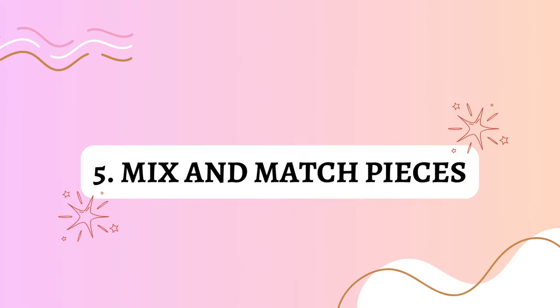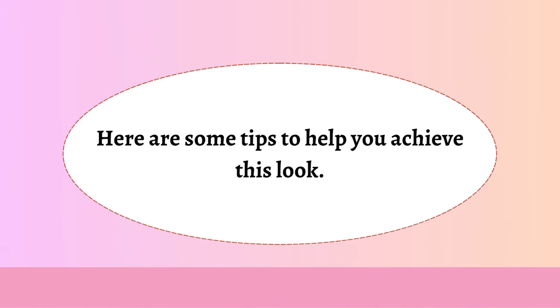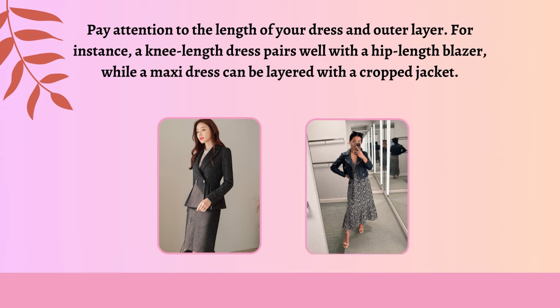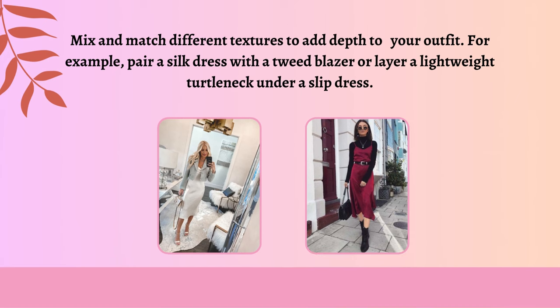Mix and match pieces. Layering dresses is a stylish way to create a versatile and expensive-looking outfit on a budget. Pay attention to the length of your dress and outer layer — for instance, a knee-length dress pairs well with a hip-length blazer, while a maxi dress can be layered with a cropped jacket. Mix and match different textures to add depth to your outfit — for example, pair a silk dress with a tweed blazer or layer a lightweight turtleneck under a slip dress.